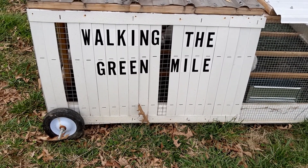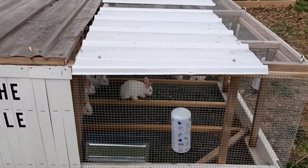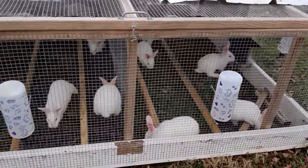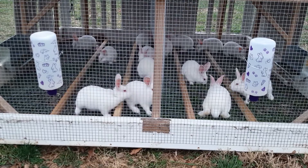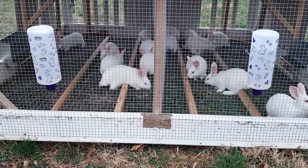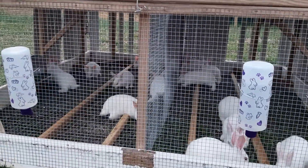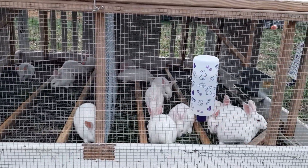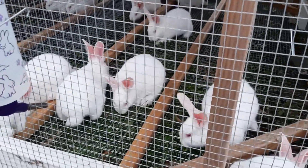Good evening everyone, welcome to the Johnson Rosa Homestead. Brief update on the rabbits: I've repurposed the chicken tractor and made it into a rabbit pin. Got the babies, the grow-outs in here — these are six weeks old. The males are on the left, I've got a partition in the middle to separate them, so the males are on the left and the females are on the right. It's got wire on the bottom to keep them from digging.